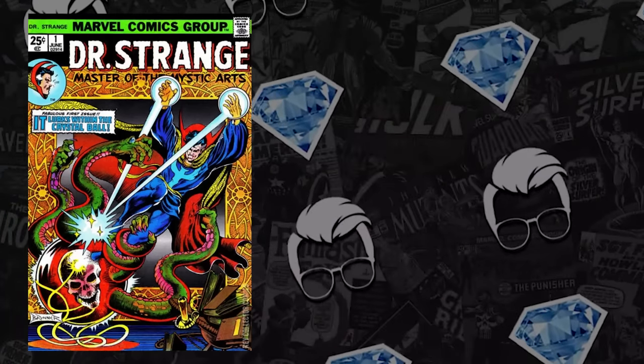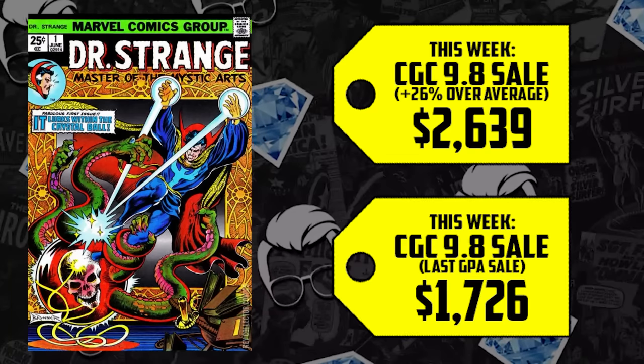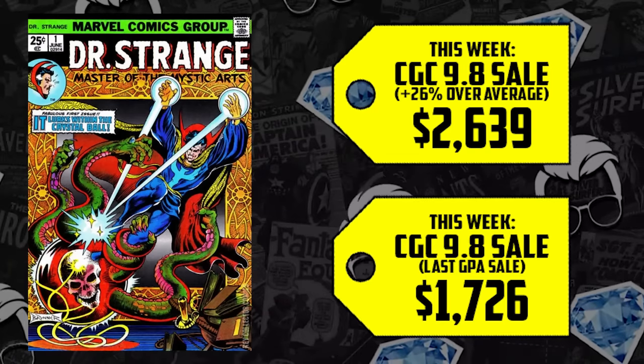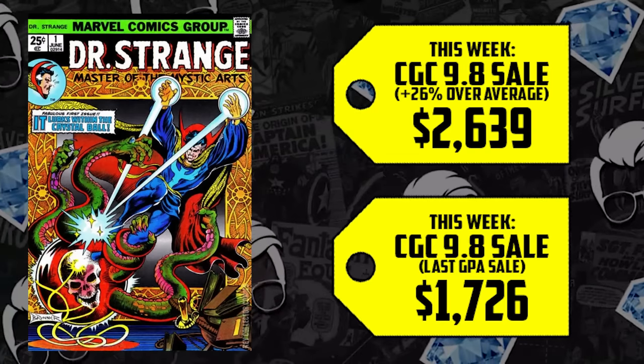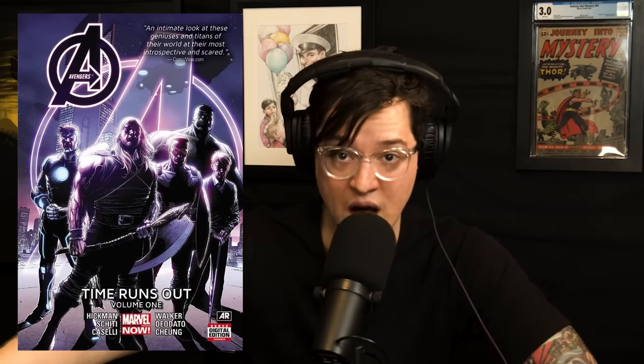People haven't paid this much money for this book since January of this year. There was a low sale of $1,100 on this 9.8 — the sale prior to this $2,600 sale was $1,778 and the sale after was $1,726. I think someone accidentally paid a thousand more dollars than they should have, which also spiked this book on our list this week. No new news on Doctor Strange, although we do know that Doctor Strange 3 should be an adaptation of the Jonathan Hickman Avengers: Time Runs Out storyline, which connects to Secret Wars.